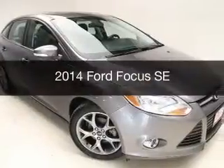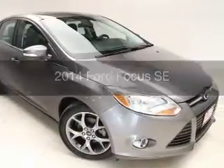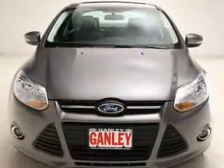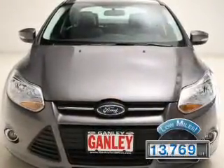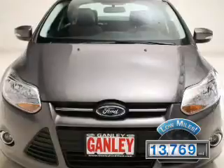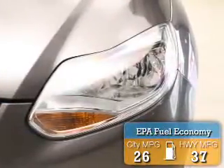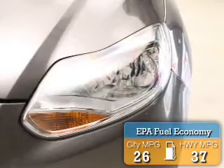This is a used 2014 Ford Focus. It's powered by a front-wheel drive engine and an automatic transmission. With fewer than 15,000 miles, this vehicle has a long road ahead. Great fuel efficiency saves you money by requiring fewer trips to the gas station.